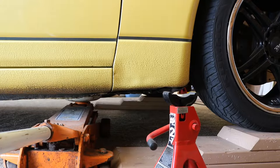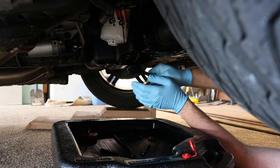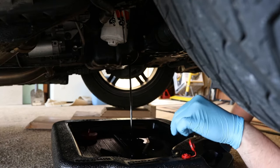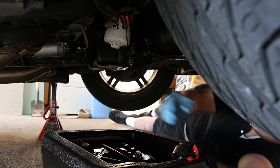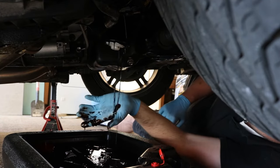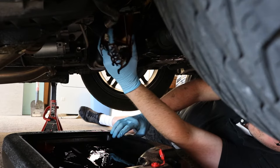Like always, the first step when doing an oil change — make sure to remove the oil cap. Is it loose? Yep. How long has it been since you had oil run down your arms?